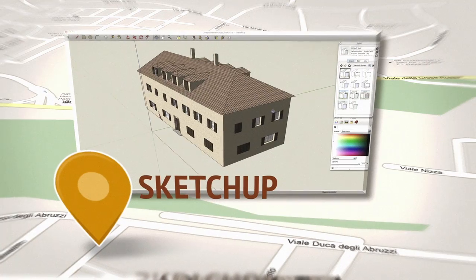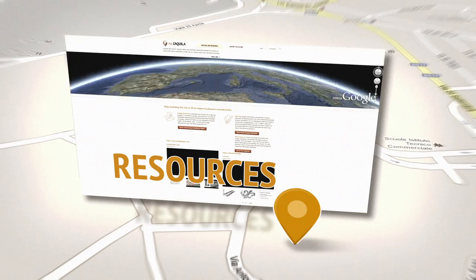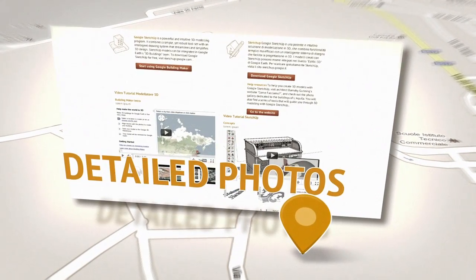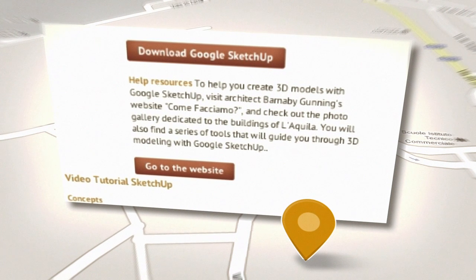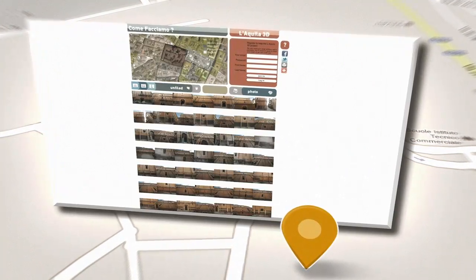You can contribute using SketchUp and Building Maker, two free tools from Google. Various resources are available to you: video tutorials, detailed photos of the city provided by the architect Barnaby Gunning, who's involved in the project through his website, comefaciamo.com.